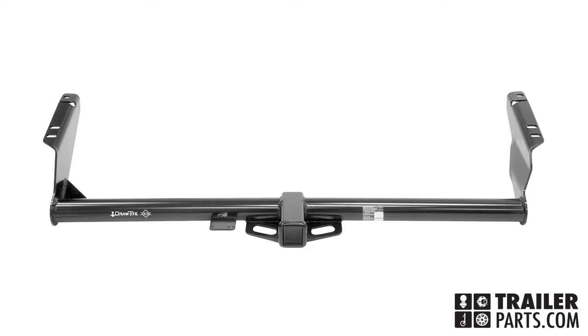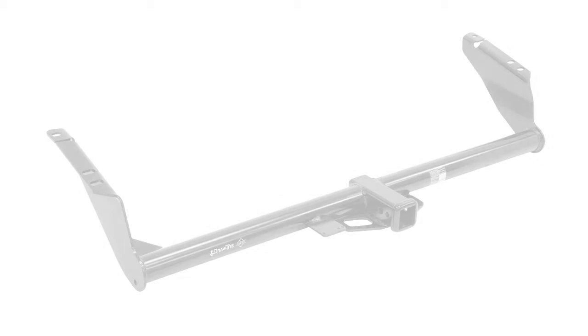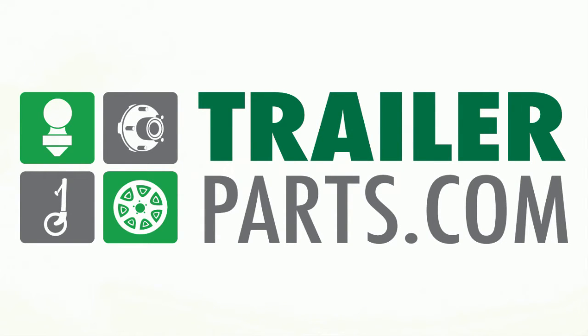It features a sleek design with a black powder coat finish and a 2-inch square receiver tube opening. Ensure a perfect fit and top-towing performance with the DrawTite 75237 hitch, available at TrailerParts.com.